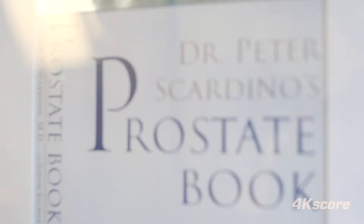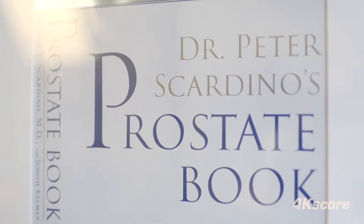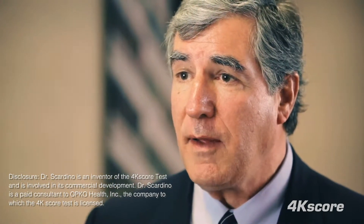I'm Peter Scardino, chairman of the Department of Surgery at Memorial Sloan Kettering Cancer Center in New York. Today is a very challenging time in the treatment of prostate cancer. We're being told by many government bodies and regulatory agencies that we shouldn't even screen men for prostate cancer, yet we've seen the mortality rate from prostate cancer fall steadily over the last two decades with PSA screening.